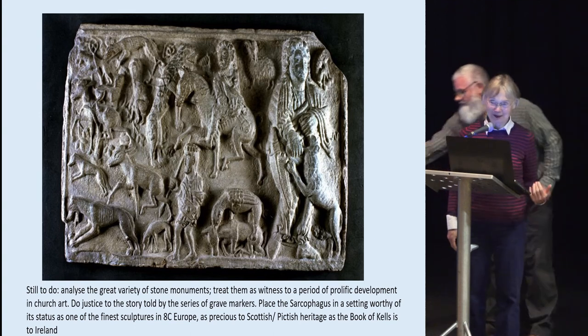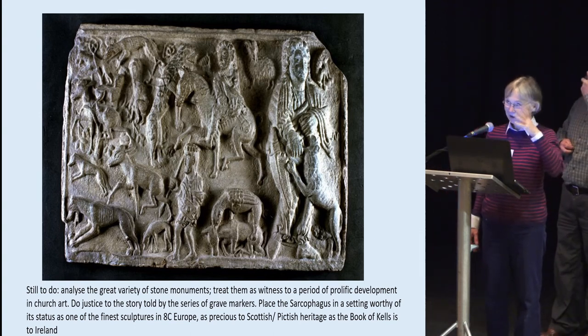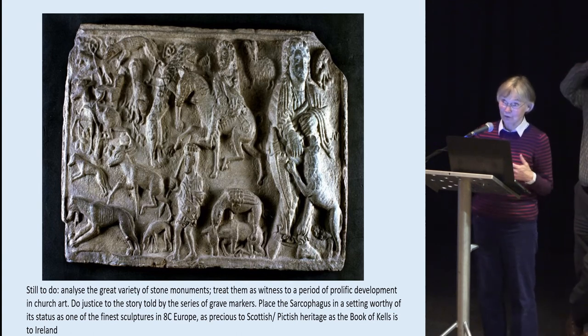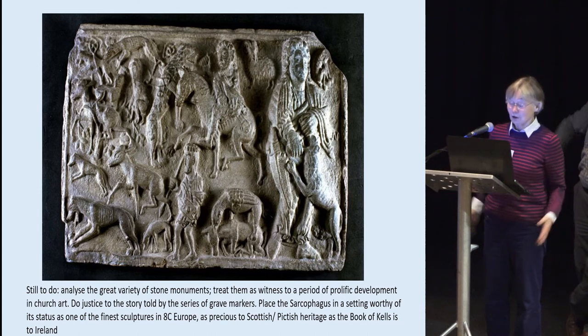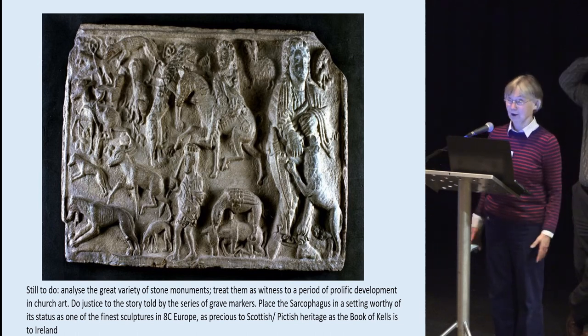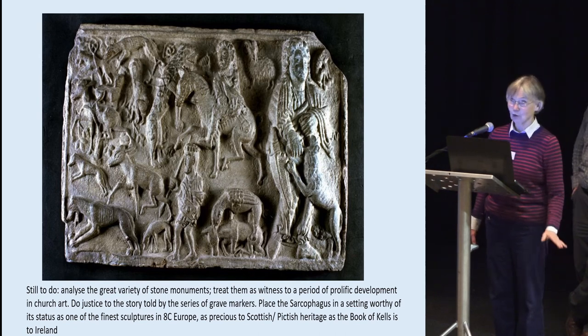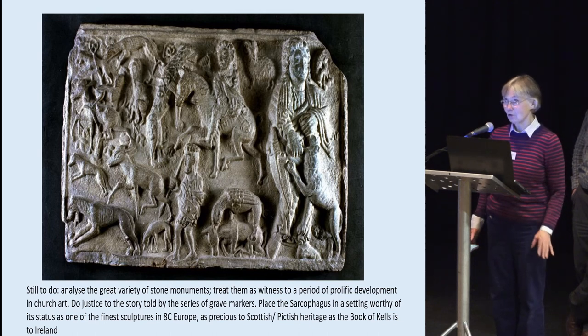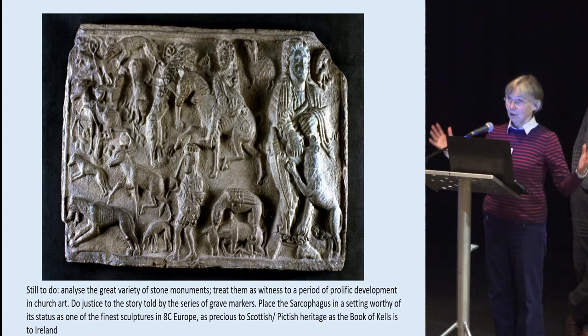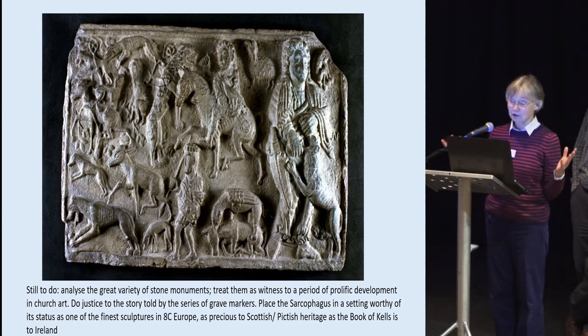This has been a fantastic collaboration — working with John beside me and watching his eyes articulate what I'm trying to put into words is a wonderful experience. The one stone we haven't mentioned is the sarcophagus. It's sitting in a room with other things, with a little panel beside it — low down, you can't really see it properly. It is so underplayed and underestimated. The more I look at it, the more it deserves to be treated like the Irish treat the Book of Kells — in a special space to itself, with special lighting and special interpretation.